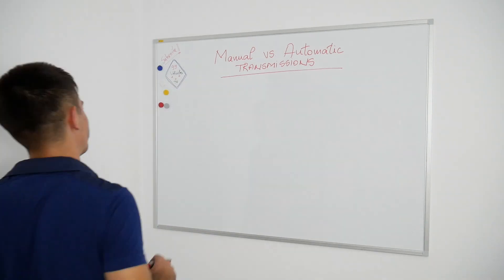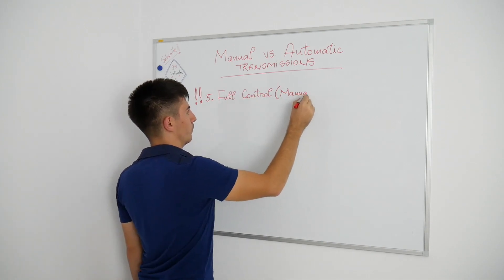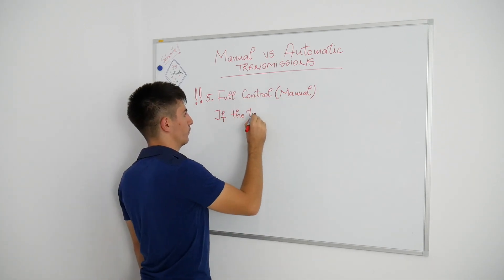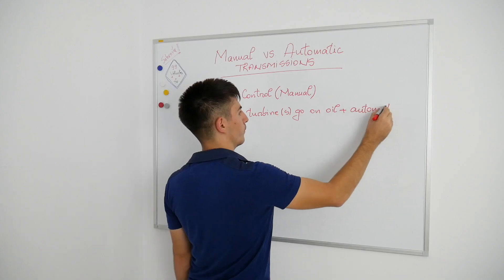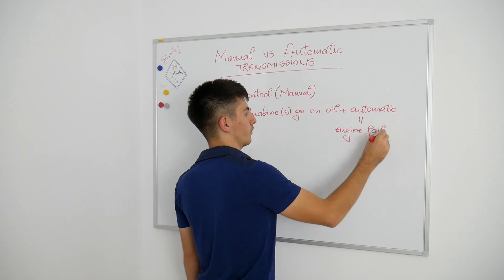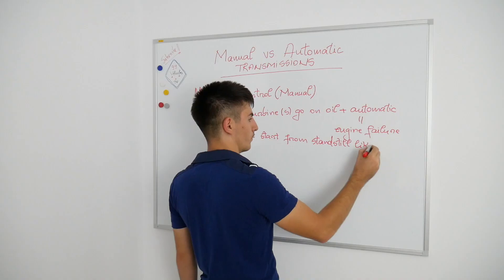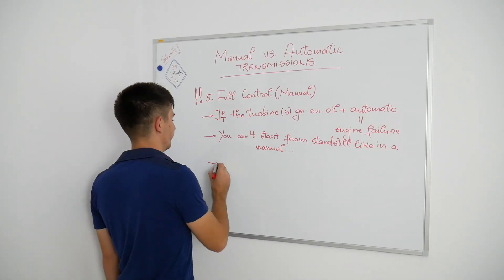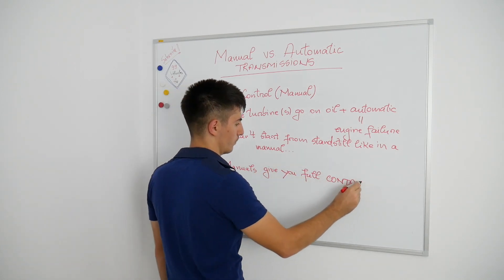And the most important of all — you have full control. Maybe this sounds odd, but I really know what it feels like to be in full control. My boss's car, a Mercedes C250 7G-Tronic automatic with a twin turbo diesel engine, suffered something fatal. The turbines went on oil, and you can't force shut down the engine in an automatic transmission. You basically need to wait until engine failure occurs. Look what happened to his engine.